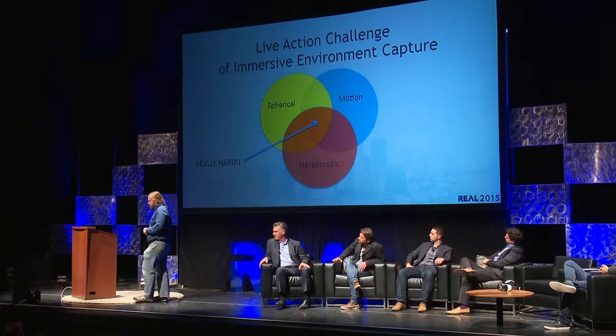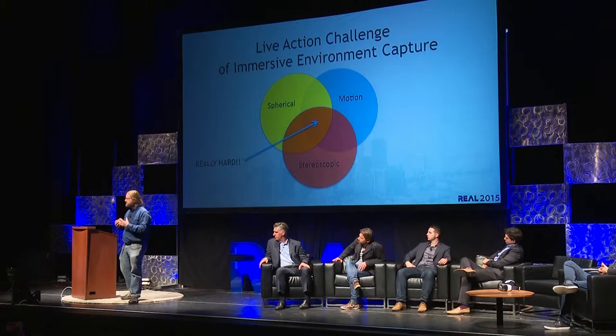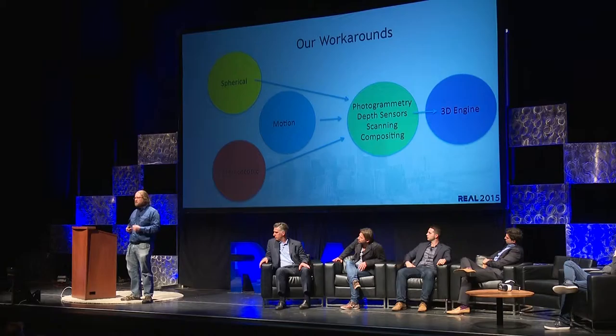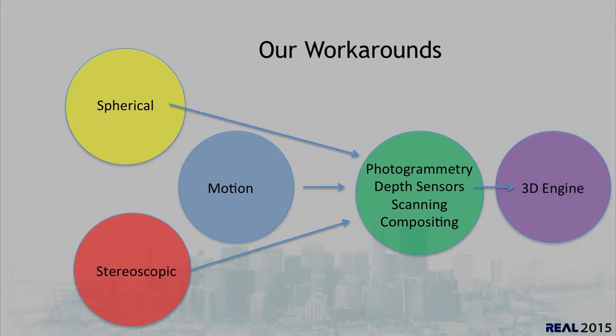However, if you want all three of these together, right now that is really, really hard. The rigs that exist right now are all compromises — it's not a physically accurate rig, but you're trying to do other things to compensate, to create an image that's still compelling and believable, with good stereo, good motion, and spherical. We'll probably eventually see that problem solved by technologies like light fields, and I'm sure in the coming years we'll see lots of solutions. But for now, we are taking spherical, motion, and stereo without necessarily requiring all of them to intersect at once. Instead, we're using techniques like photogrammetry, the use of depth sensors, scanning, and compositing in order to bring all of those elements to our VR.